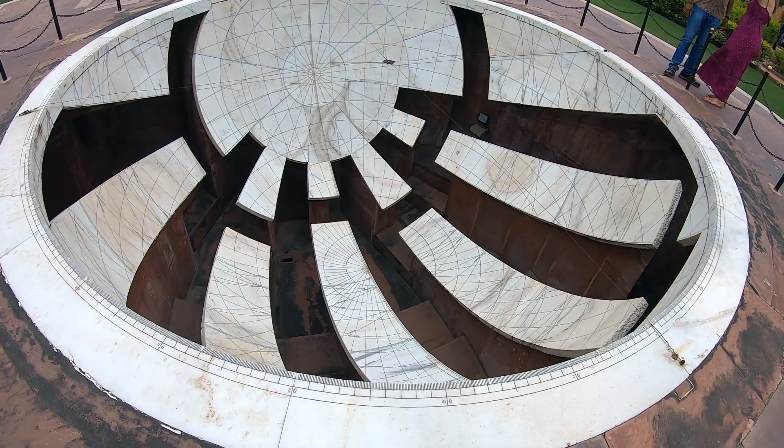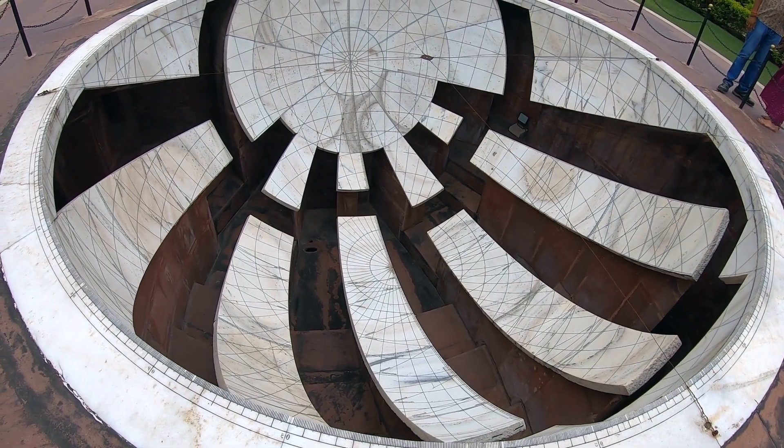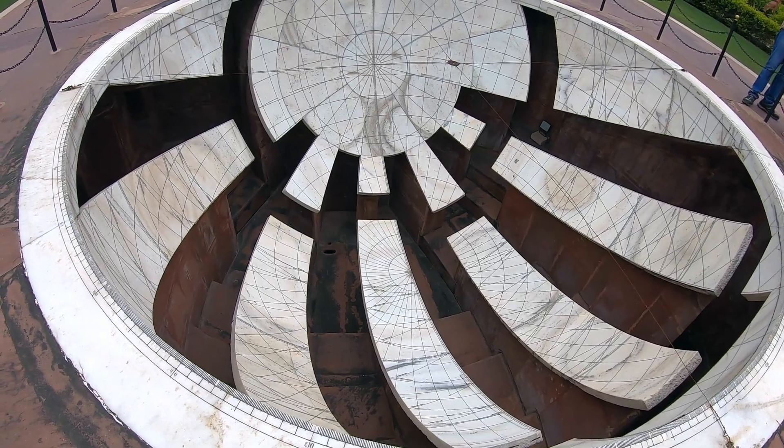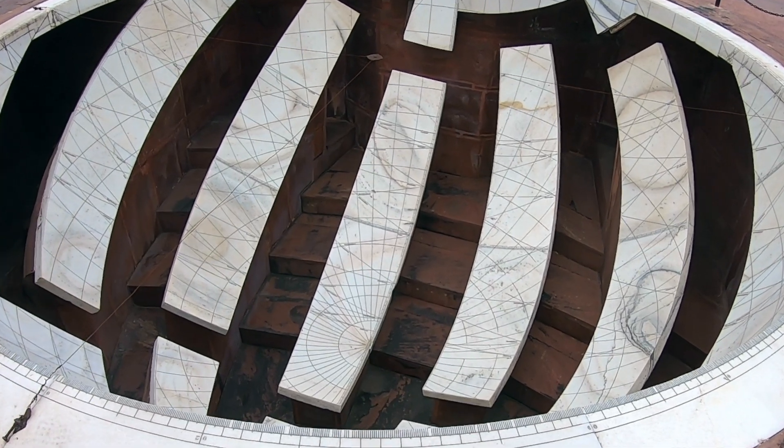300 years ago, Maharaja Jai Singh of Jaipur constructed five astronomical observatories, or Jantar Mantars. We're checking out two: first in Jaipur, then on to Delhi.